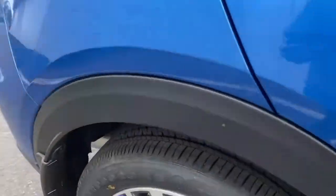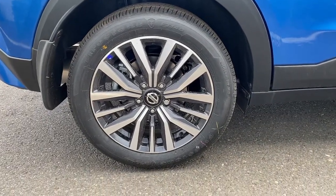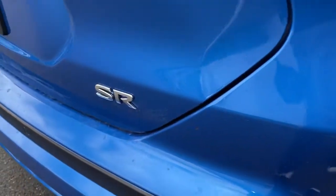Get plenty of room without sacrificing efficiency in this good-looking Kicks. See for yourself when you take it out for a test drive. Our professional staff looks forward to giving you excellent service.